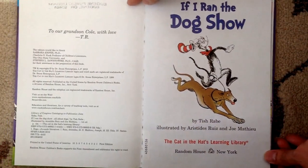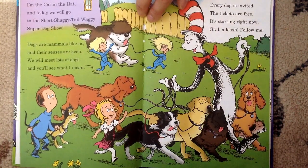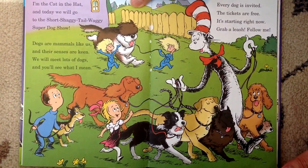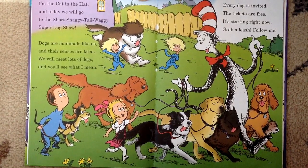If I Ran the Dog Show by Tish Rabe. I'm the Cat in the Hat, and today we will go to the short, shaggy, tail waggy, super dog show. Dogs are mammals like us, and their sensors are keen. We will meet lots of dogs.